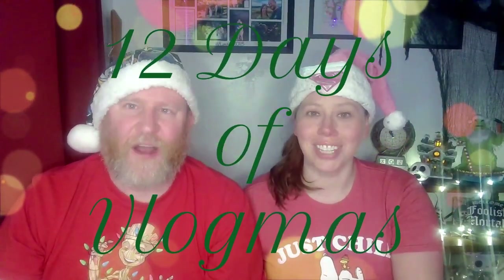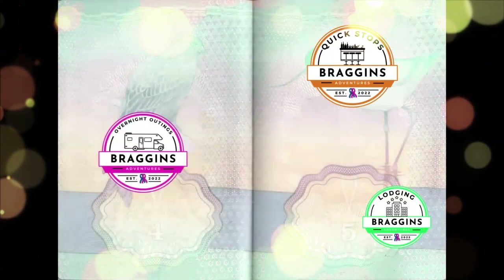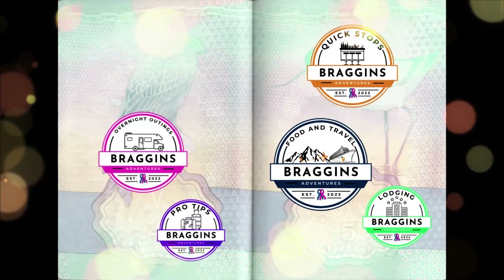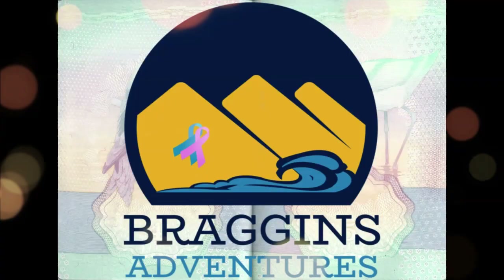I'm Andrew. I'm Alyssa. This is 12 Days of Vlogmas. Now on to the video. This is Bragons Adventures.